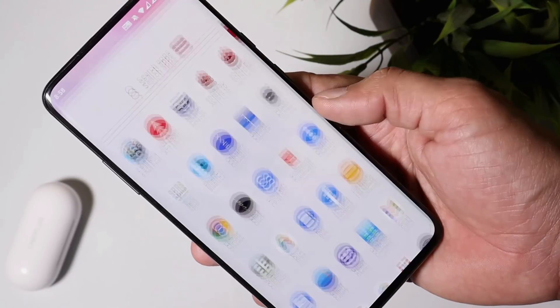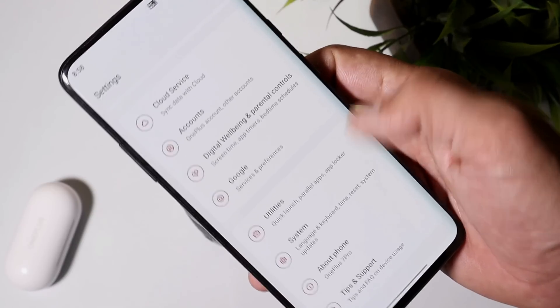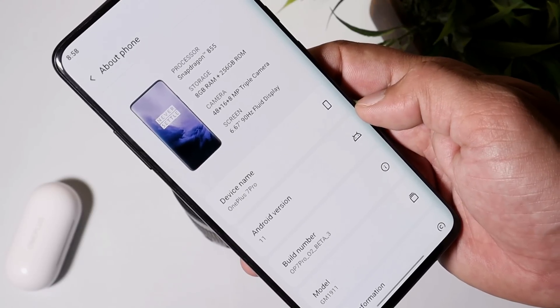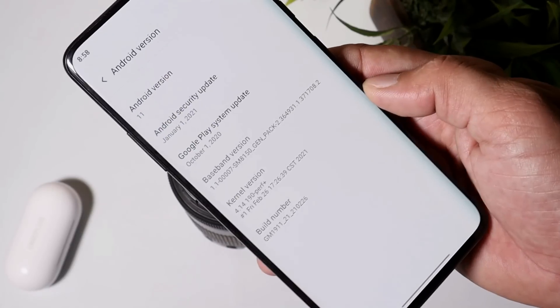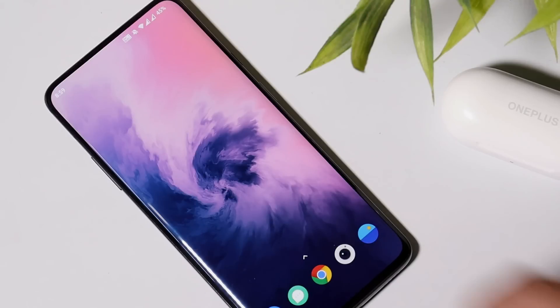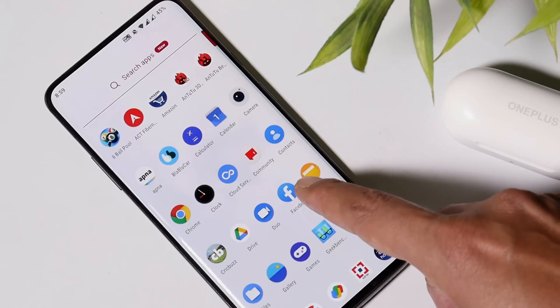Here I have my OnePlus 7 Pro already updated to OxygenOS Open Beta 3. Going to the About section, you can see the device name is OnePlus 7 Pro, Android version is Android 11, and the build number says Open Beta 3. We still have the January 2021 security patch.